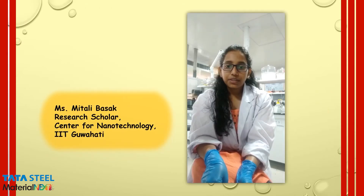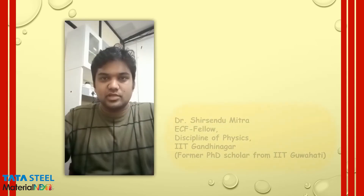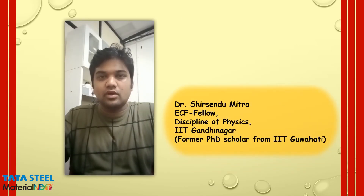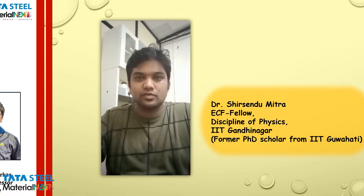Hello, everyone. This is Mertali Basak, and we are working on the development of a non-invasive glucose and photon detection unit. Myself, Shishandh Mitro. First of all, I would like to thank Tata Steel Material Next for giving us the opportunity to showcase our work.